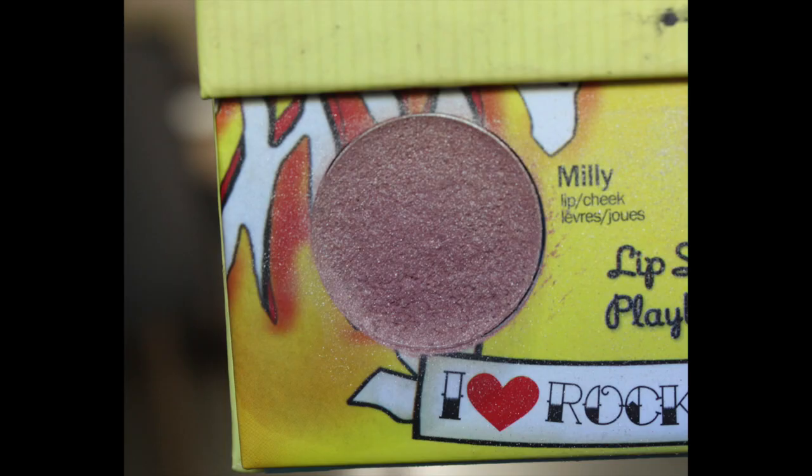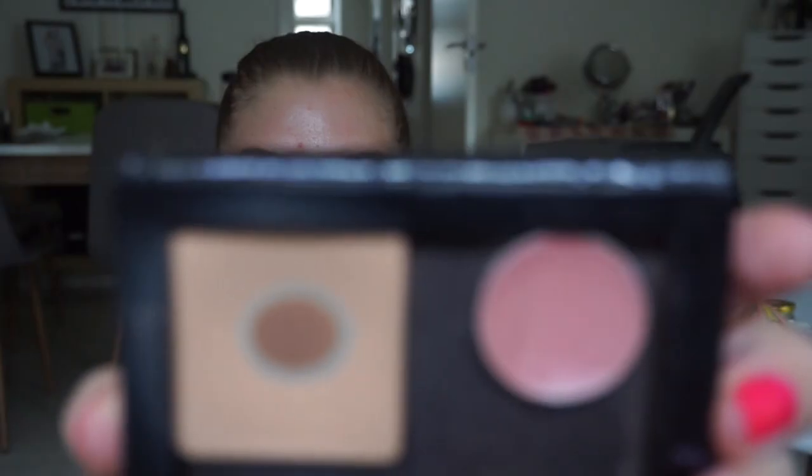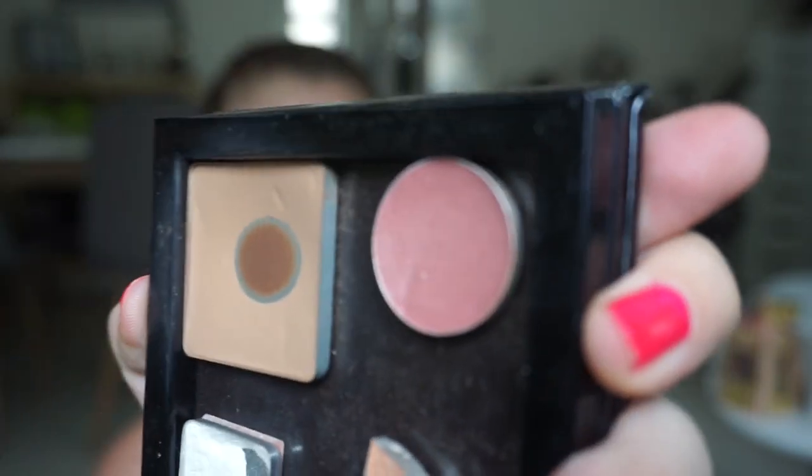Then we have the Bomb Bomb Joey Blush Cream Blush in Milly, and I haven't been very good at using this one. Here it is — it has a dip. It's a very nice nude color, but I'm so bad at using cream products. I'm never ever again going to buy anything with a cream formula — a bronzer, highlight, anything. When I do use them I really like them, but I just don't remember to use them.